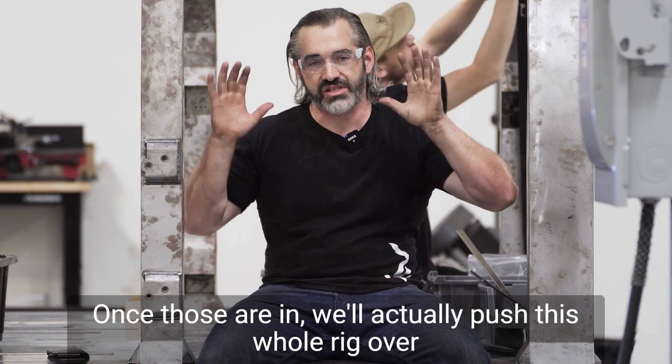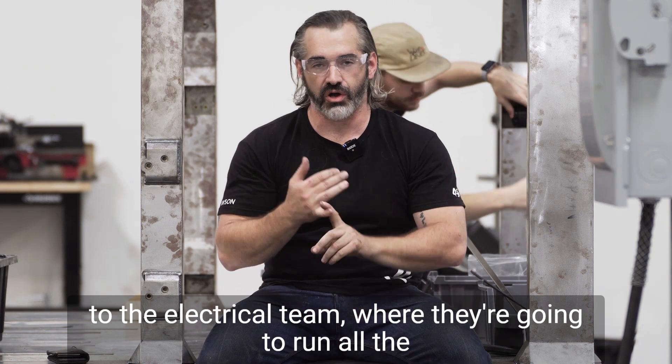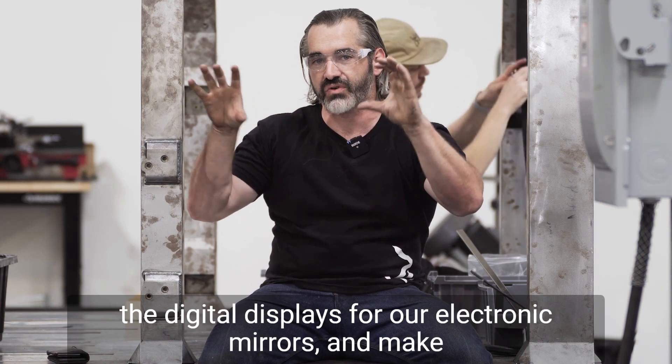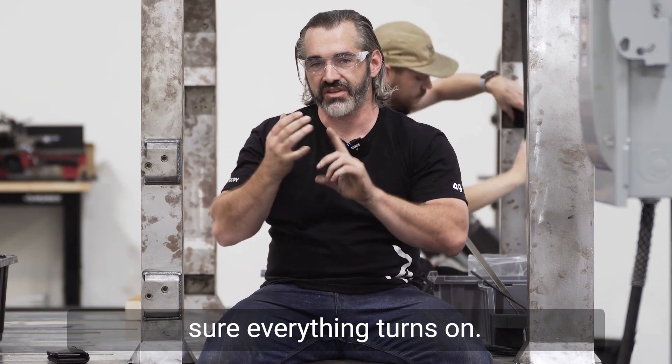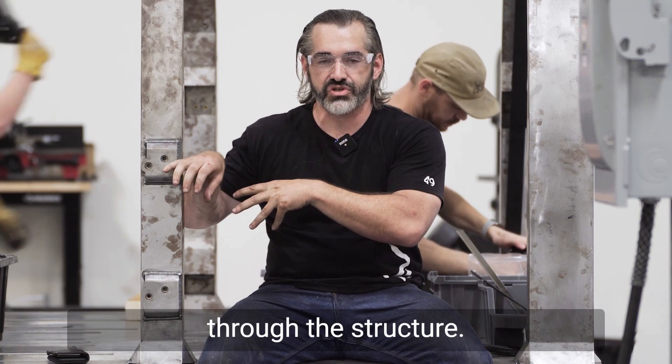Once those are in we'll push this whole rig over to the electrical team where they're going to run all the wire harnesses, mount the center display, digital dash, and the digital displays for our electronic mirrors, and make sure everything turns on, everything operates, and everything can appropriately route through the structure.